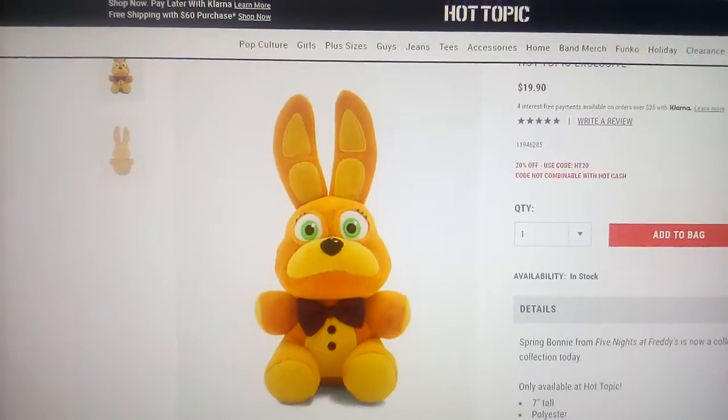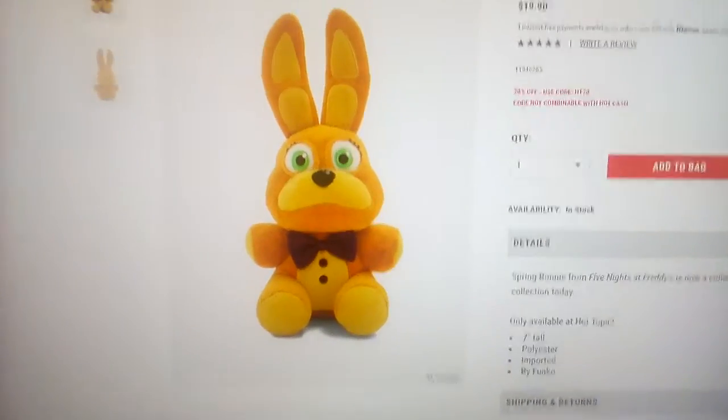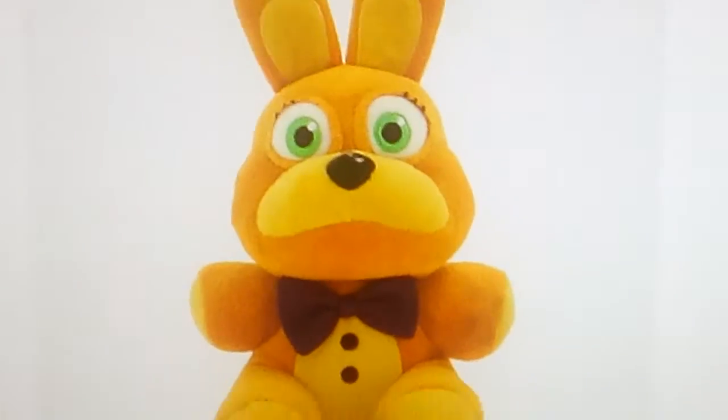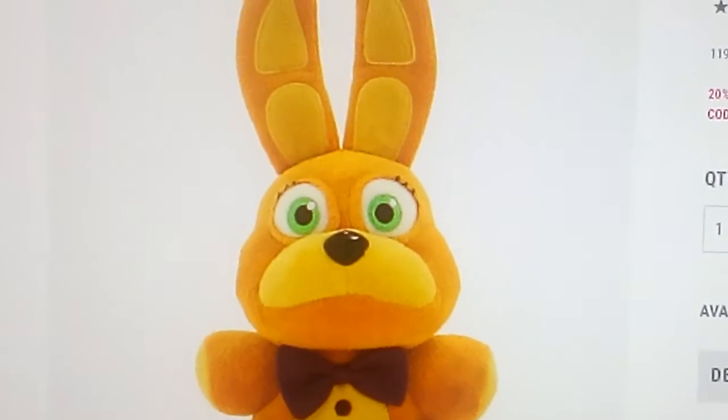And there's already a Fredbear Plush, but there's a fake one — a fake Fredbear Plush. But this is a Spring Bonnie Plush, and it's so adorable! And I love the eyelashes, that just looks so cute!